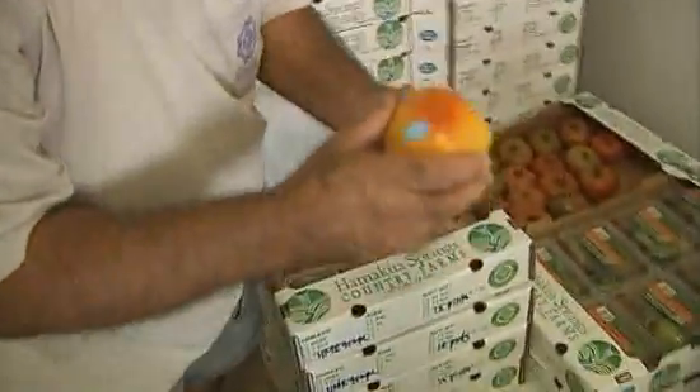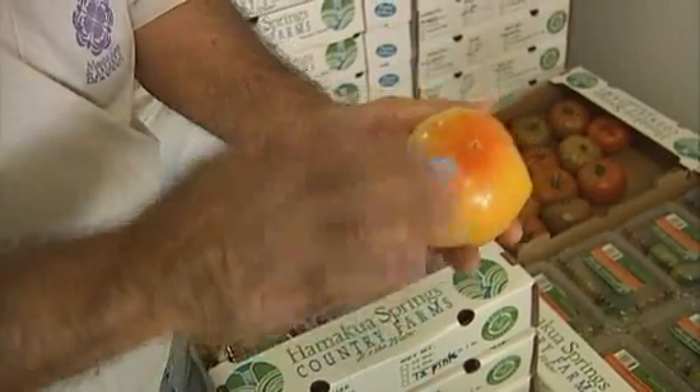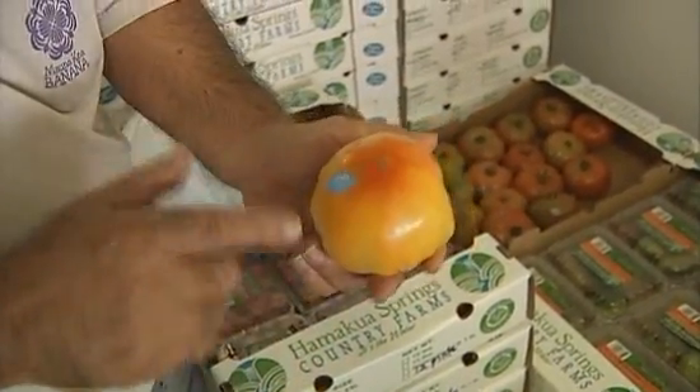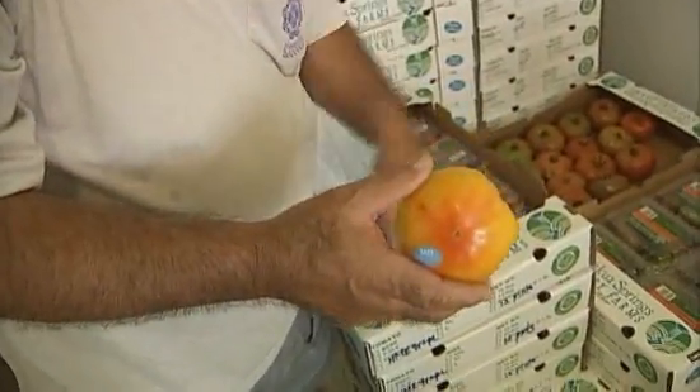This is called a striped German. The color that you see outside is throughout, so when you slice it, it's a real nice profile. The chefs really like it. The reason we like this is it's sweeter than most — it has a higher sweetness content compared to the purple Cherokee.